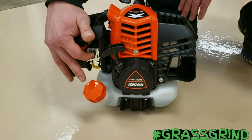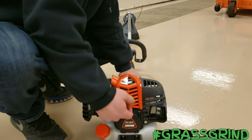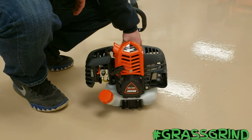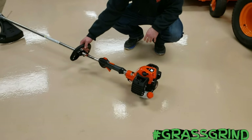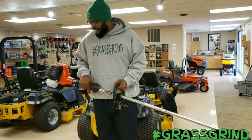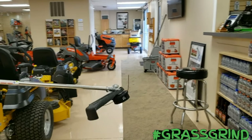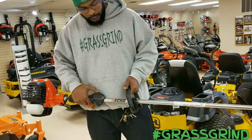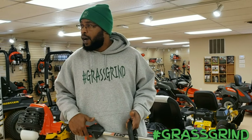Hit the primer bulb on the back a couple times and it should fire right up. Brian hands it back to Chris to take the first reps. This is a really nice product — I can't wait to get it out in the field. I appreciate Workforce Outdoor Power and Equipment, I appreciate Brian. Thank you so much, and as always, keep grinding and investing in yourself.